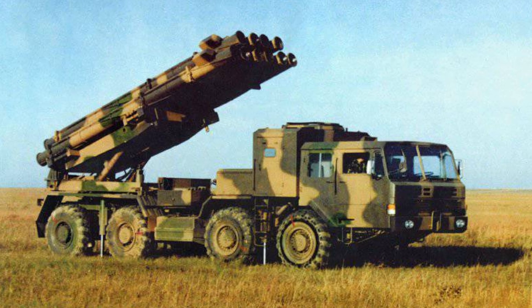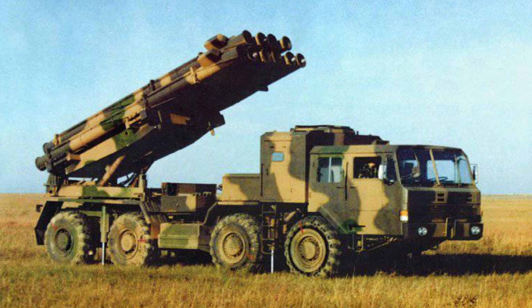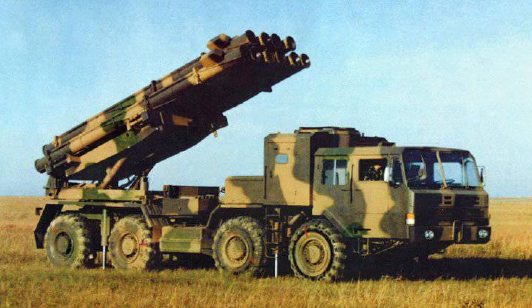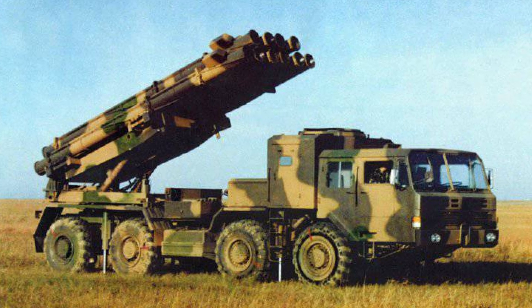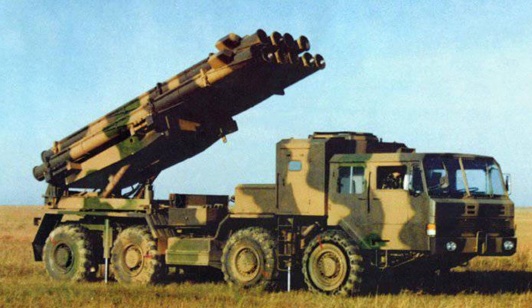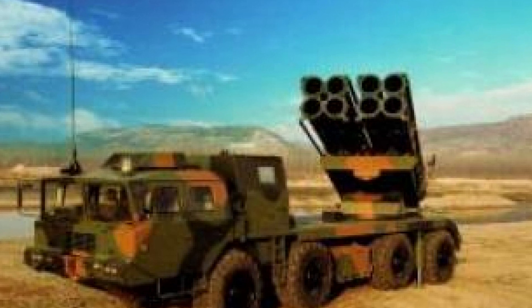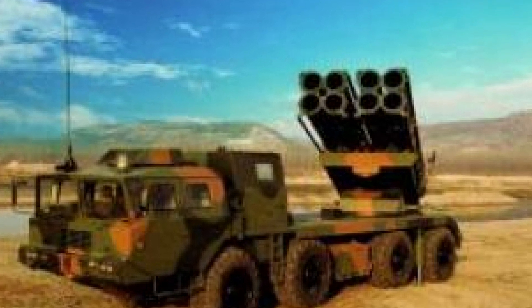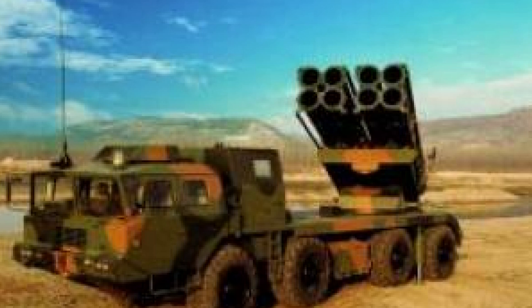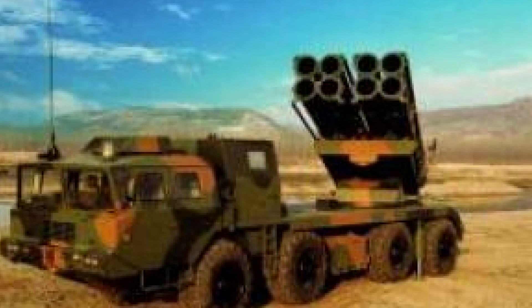The AR-1 series also plays a significant role in counter-battery operations, where its rapid deployment and firing capability can be used to neutralize enemy artillery before it can reposition. Its long-range rockets and guided munitions give commanders the ability to shape the battlefield from afar, disrupting enemy supply lines, command posts, and defensive positions.